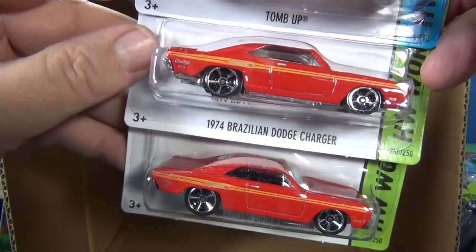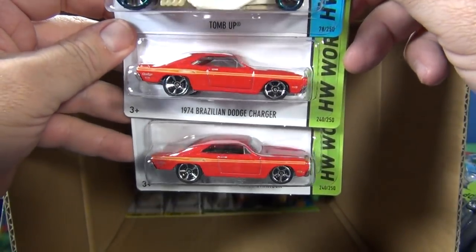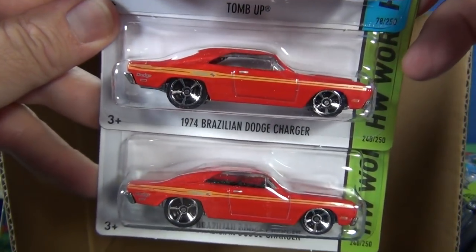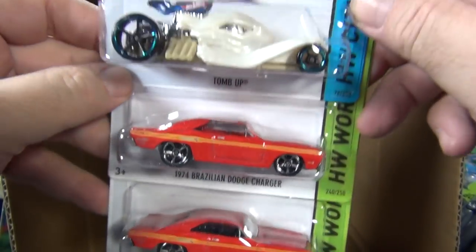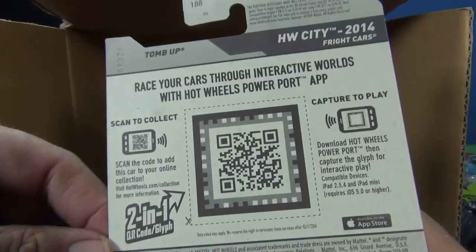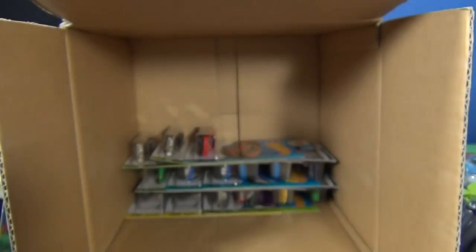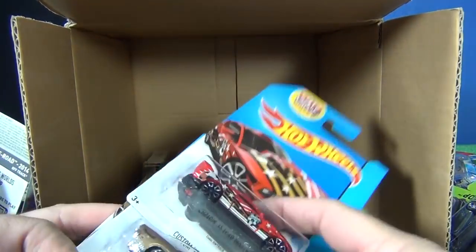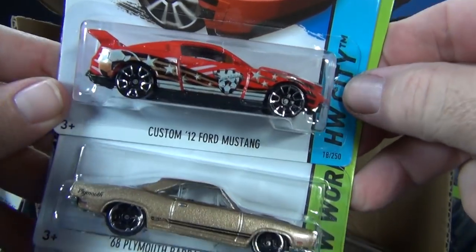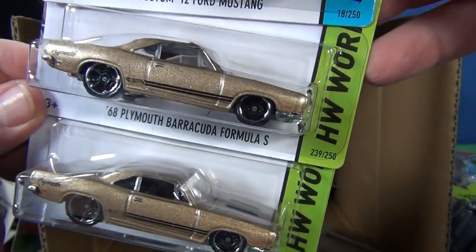Now at the end of the basics, we have the Brazilian Dodge Charger. Wow — in the camera they look like different cars but now it looks like the same car. Pretty cool. It's not glow-in-the-dark, I don't believe. Fright cars — we'll do the glow-in-the-dark in a minute. Custom 12 Ford — already out. 69 Plymouth Barracuda Formula S looks good — put some rubber tires on that and it'd make a great adult car.